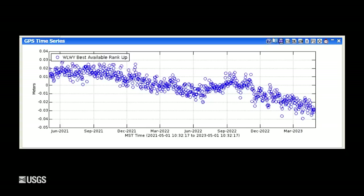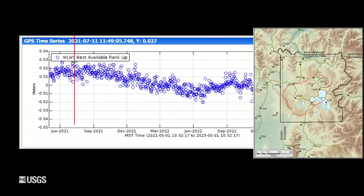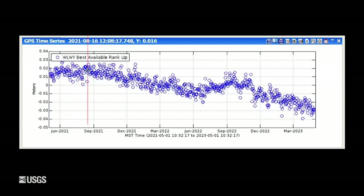Looking at deformation, we've seen a continuation of the trends that have been ongoing since 2015. This is vertical deformation at the White Lake GPS station on the east side of the caldera — the Sour Creek Resurgent Dome. Each one of these blue dots is one day of data, and this plot spans the last two years. Downward trends indicate subsidence and upward trends indicate uplift. We're seeing continued subsidence trends, especially during the winter months, with slight uplift during the summer months as snowmelt recharges the groundwater system. But once summer ends, we get back to subsidence — since October, we've seen about three centimeters, slightly more than one inch, of subsidence on the east side of the caldera.